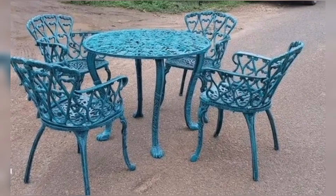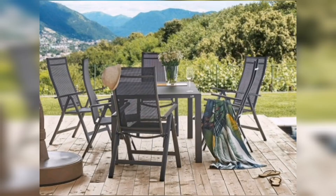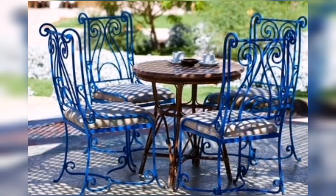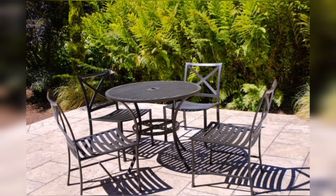When it comes to choosing the right table and chair for your garden, there are a few things to consider. First, the table should be the right size for your space. Second, the chair should be comfortable and stylish. Third, the table and chair should be able to withstand the elements. Fourth, the table and chair should be easy to move around. Fifth, the table and chair should be affordable.